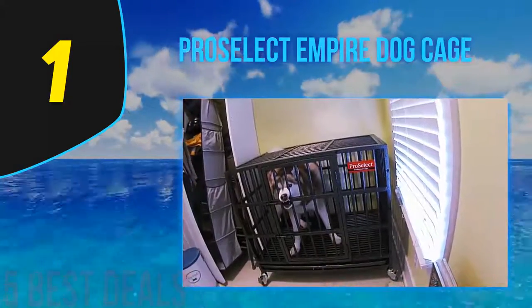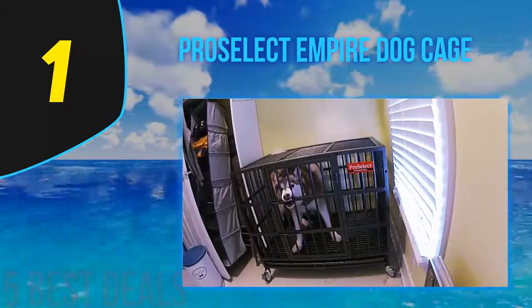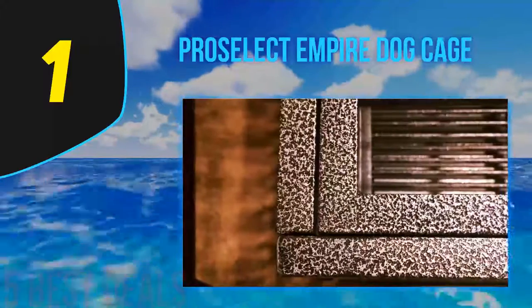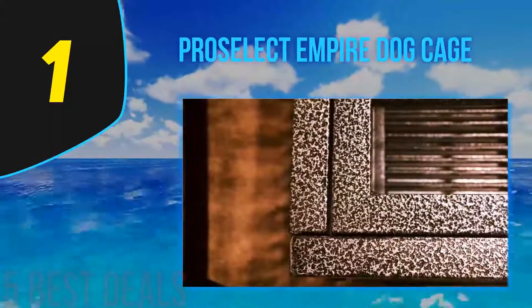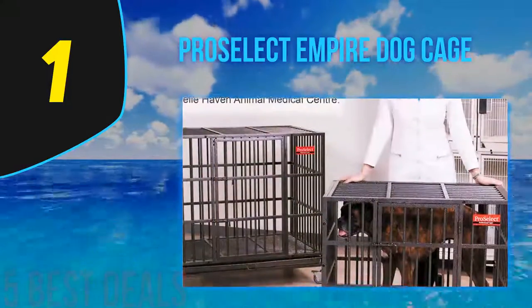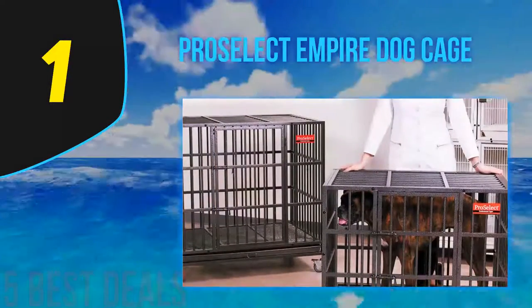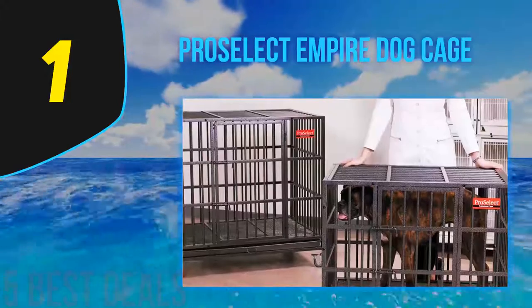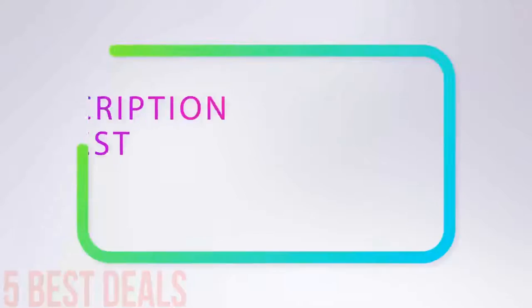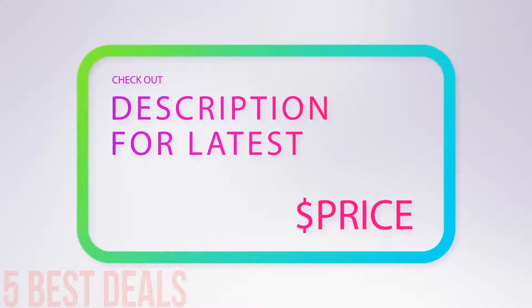All of these things easily turn the Pro Select Empire into the crate with the best construction quality on the market. Another thing worth mentioning is the presence of robust latches on the model's front door. They have been constructed in a way that stops the pup from getting into contact with them, preventing even the most intelligent escape artists from getting out. For more information and price, check out the product links in the description underneath the video.